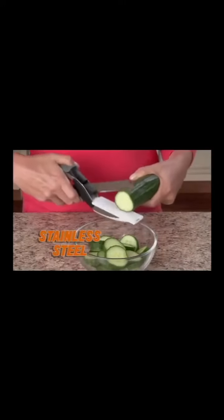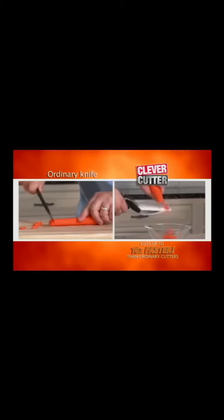The razor-sharp stainless steel blade slices quickly through food. The secret is the power pressure handles that spring open for quick, easy slicing. Clever Cutter cuts up to ten times faster.